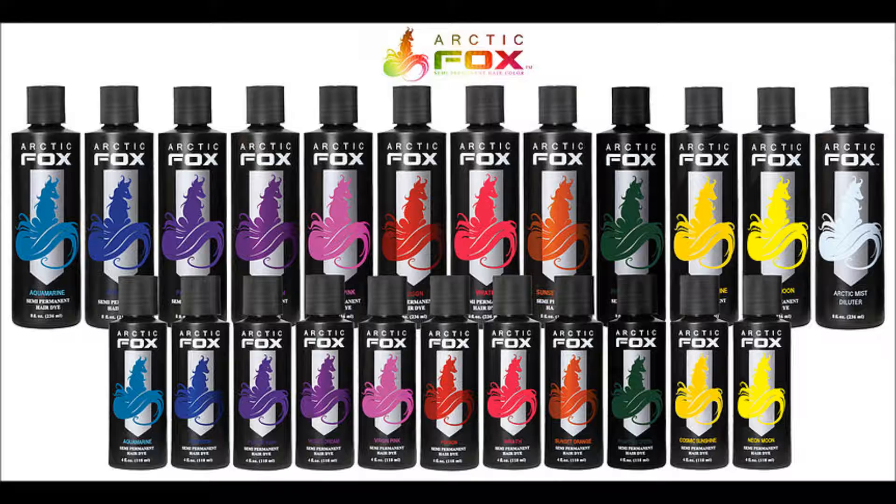My new favorite hair dye is called Arctic Fox. Arctic Fox is a company based in California by makers Kristen Leanne and Ryan Morgan. It is 100% vegan and cruelty-free, which is important to me because I am vegan — I don't use products that are tested on animals or contain animal products. That's the first thing I look at when I purchase products.